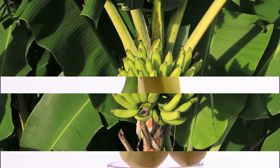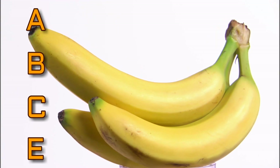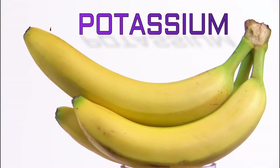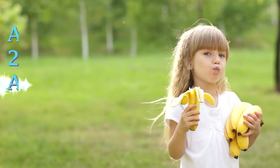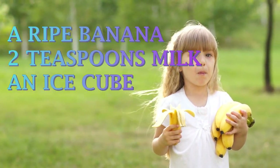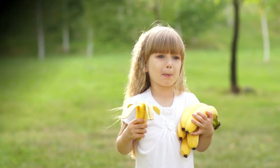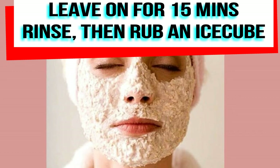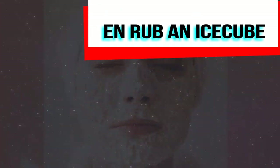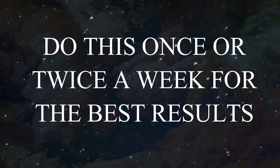Banana is good for the skin because it contains vitamins A, B, C and E and minerals such as potassium, which nourish and hydrate the skin. They make the skin soft and glowing and also lighten blemishes. You're going to need a ripe banana as this will stick to the skin, two teaspoons of milk and one ice cube. Mash the banana in the milk and apply it on the face and neck. Leave it on for about 15 minutes, rinse with water, then rub an ice cube all over the area for a few seconds. Do this once or twice a week for the best results.